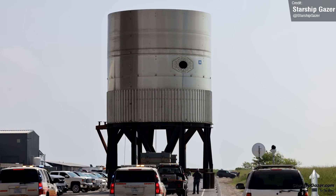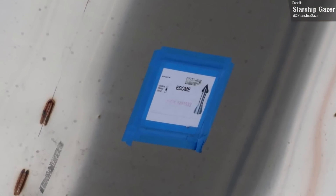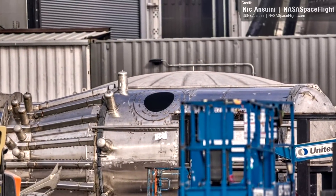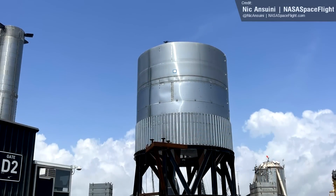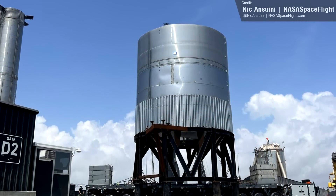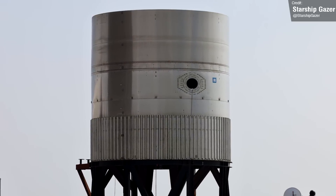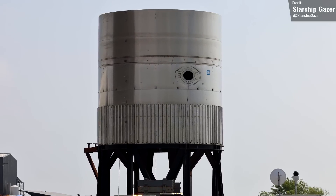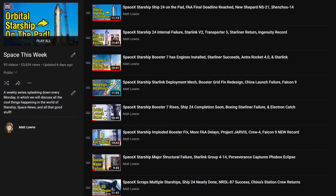Starship Gazer caught a photograph of the new E-Dome test tank heading towards the launch complex. This tank sports the new lower-profile dome design that we've seen floating around the production site. Naturally, SpaceX will want to validate this design with a test tank rather than just jump straight to building an entire Starship with it. Hopefully this tank sails through its test campaign without issue.